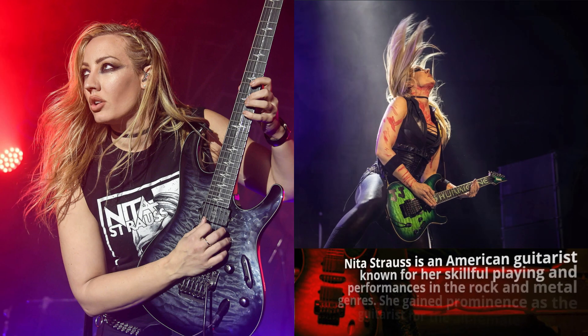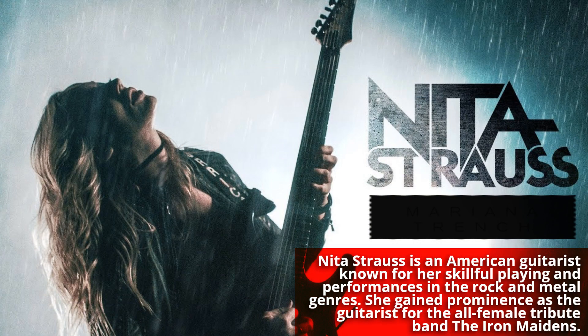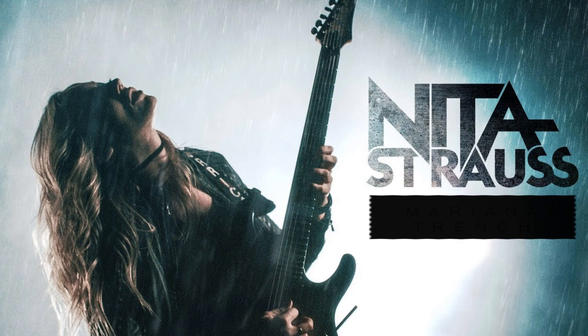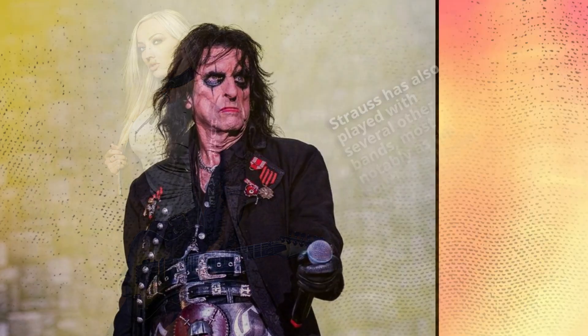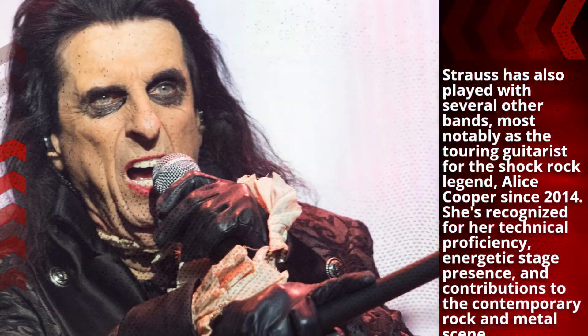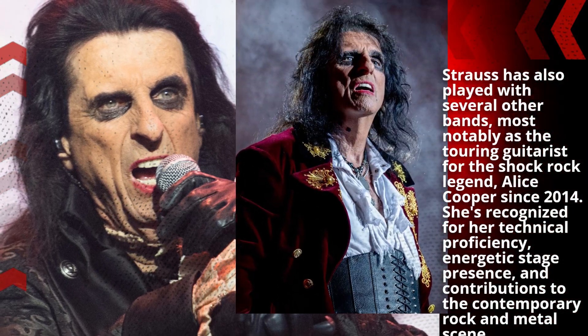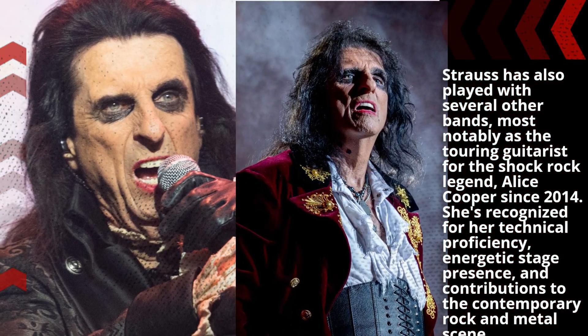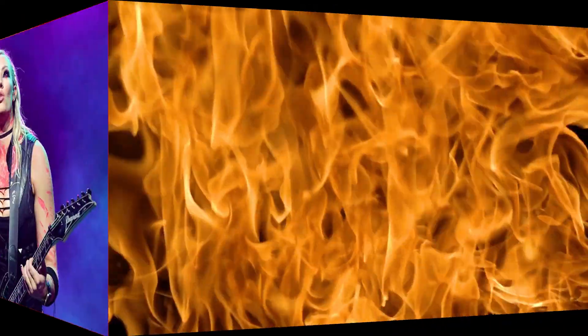Nita Strauss is an American guitarist known for her skillful playing and performances in the rock and metal genres. She gained prominence as the guitarist for the all-female tribute band the Iron Maidens. Strauss has also played with several other bands, most notably as the touring guitarist for shock rock legend Alice Cooper since 2014. She's recognized for her technical proficiency, energetic stage presence, and contributions to the contemporary rock and metal scene.